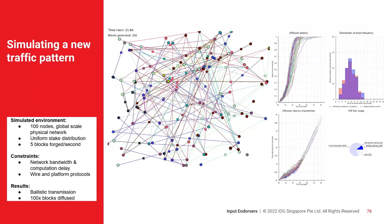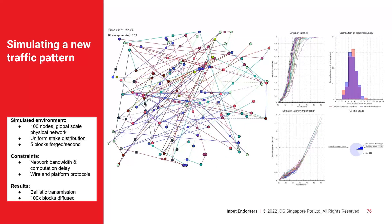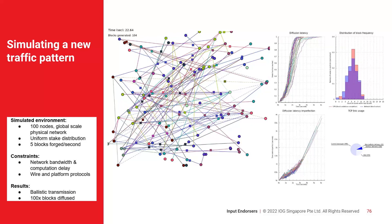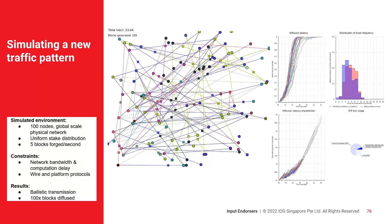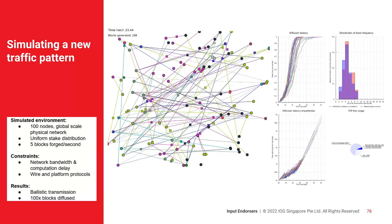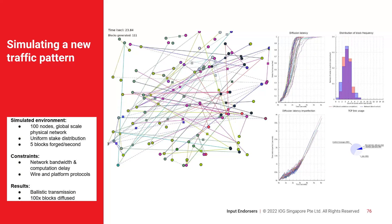You can see we're going significantly faster. This traffic pattern is what we're referring to as an input block, which is a new type of block we're going to introduce into the system. The forging rate shown here is five per second — significantly faster than what we do today. These blocks are about 100 kilobytes in size.